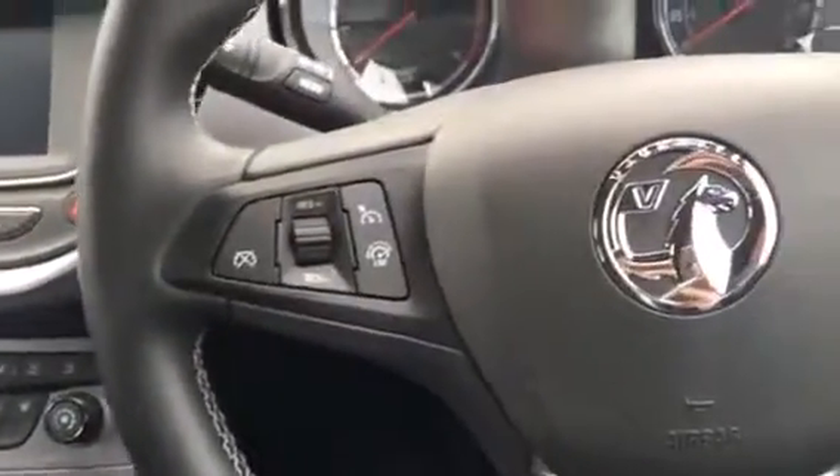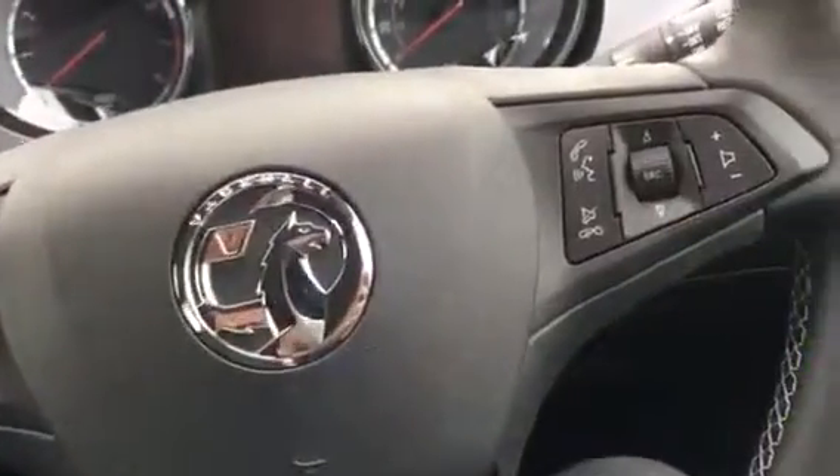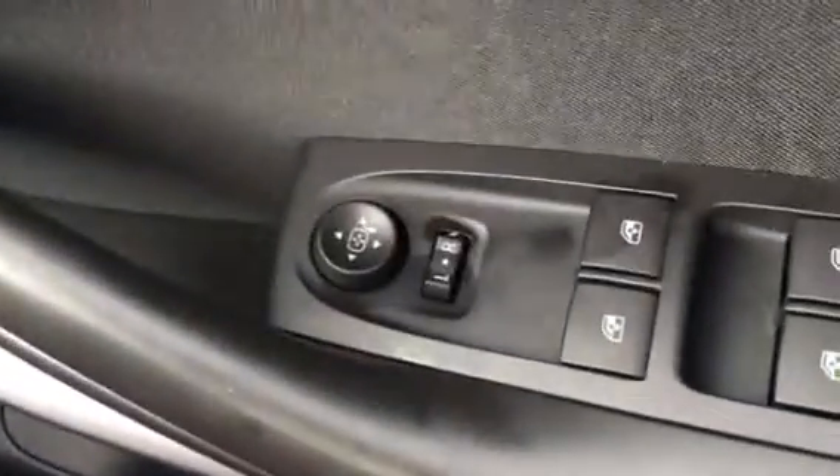We have an adjustable steering column with cruise control and audio mounted controls, electric door mirrors and front and rear electric windows.